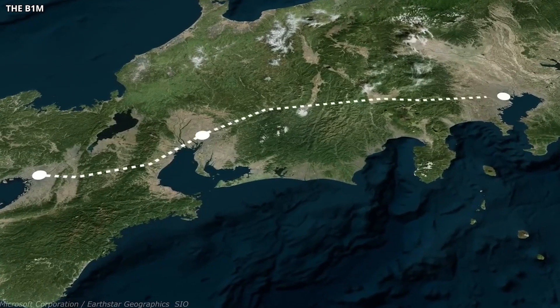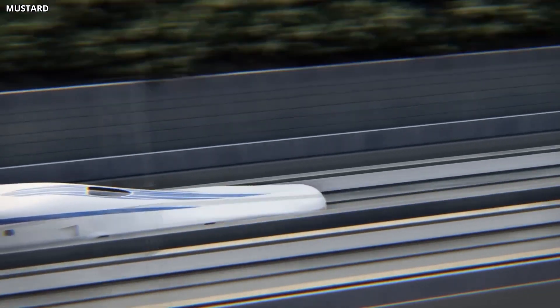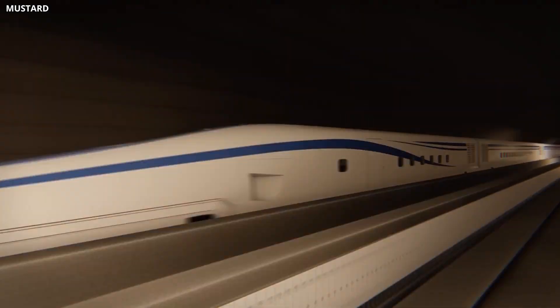The levitating bullet train isn't just a faster way to get from Tokyo to Osaka. It's a test of whether the future of transportation can be built today, with all the complexity, cost, and ambition that entails. If it works, it changes everything.